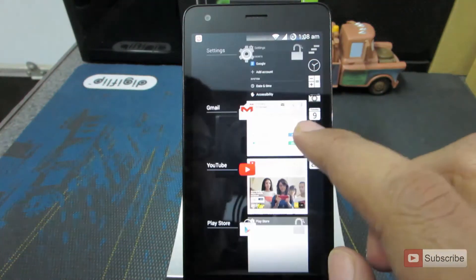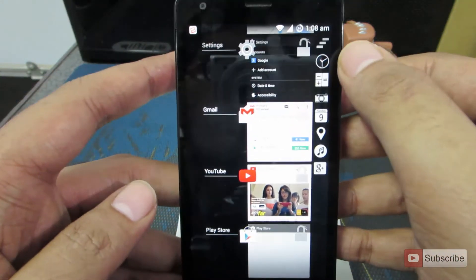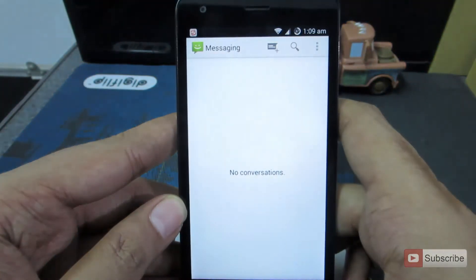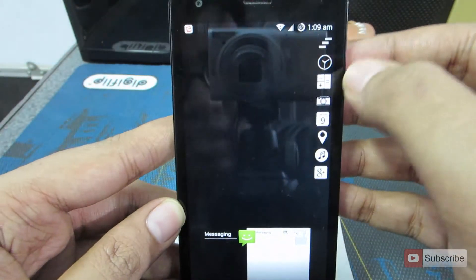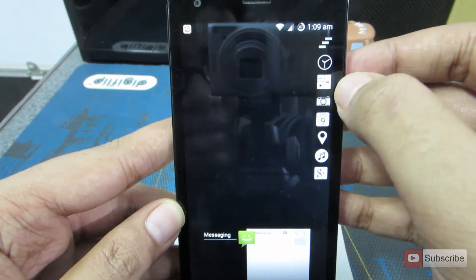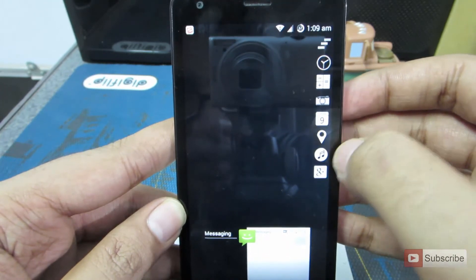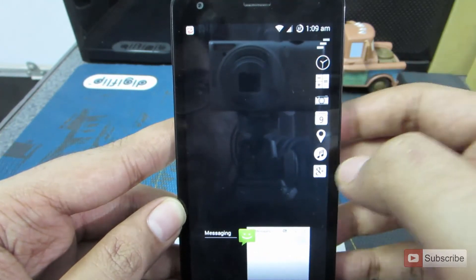This is the recent apps menu and we have some additional options over here. Starting with the top one to clear all the recent apps. These are some additional options: the clock, the calculator, the camera, calendar, location, problem apps, music app, and Google+.